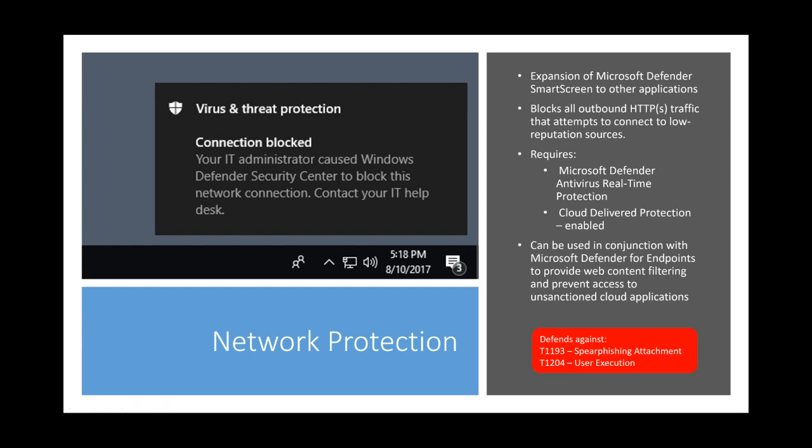Let's talk about network protection. SmartScreen does a lot more than just protect against connections — it does file reputation and stops downloads. But what if you're using a different browser and want to restrict connections to known malicious sites? That's where network protection comes in. It provides SmartScreen-like functionality to other browsers. It's also leveraged by Defender for Endpoint and Cloud App Security to protect against unsanctioned cloud apps. You can mark an app like box.com as unsanctioned, it sends indicators to Defender for Endpoint, which uses network protection to stop it.